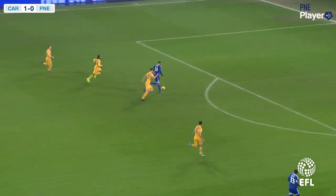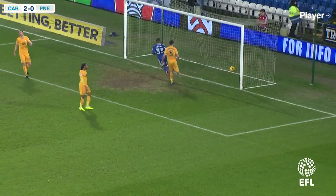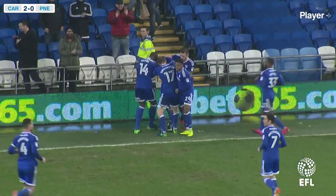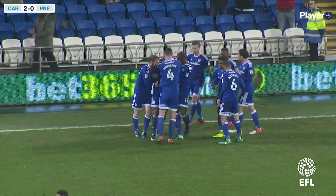He turns Huntington, skips past Johnson, Sahur gets one-on-one with Maxwell, dinks it over the keeper and into the bottom corner. It's a fantastic solo run by the Cardiff City forward, who just turned on the halfway line, beat Paul Huntington for pace, put it through Daniel Johnson's legs, and then just chipped it over Chris Maxwell.